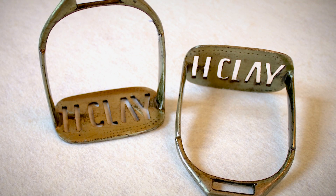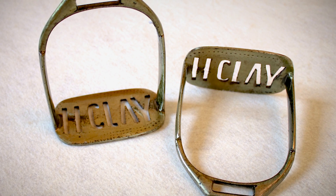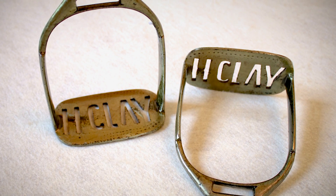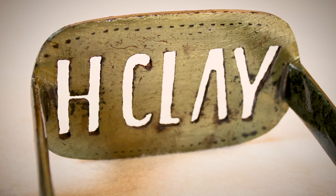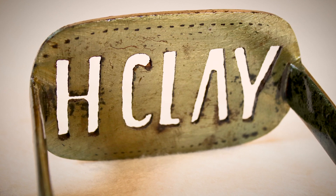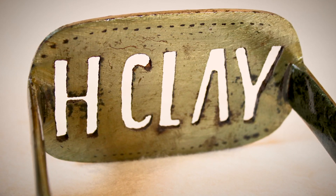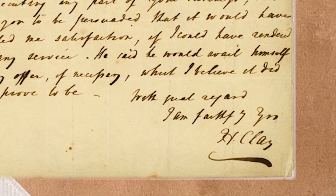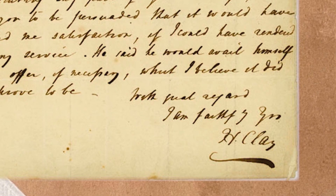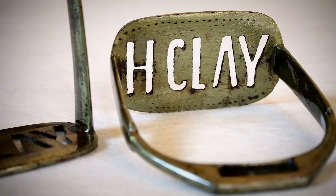These items relate to horses. Henry Clay was a well-known horseman and a regular rider. These are stirrups. They appear to be brass or at least have a brass finish. You'll notice the footplate has Henry Clay's signature sort of cut into it — 'H. Clay.' He always signed documents for most of the years of his life as H. Clay.